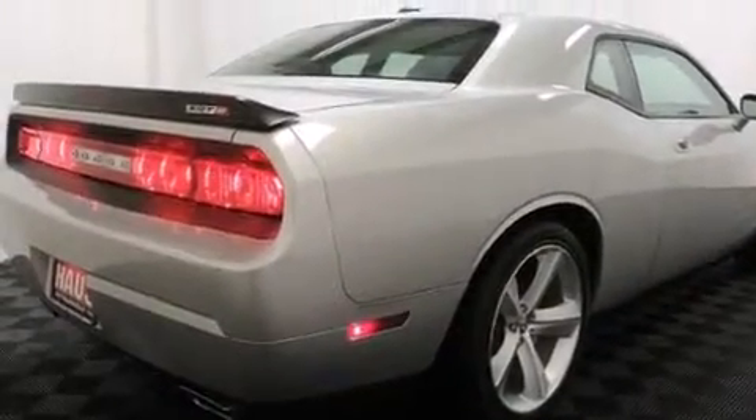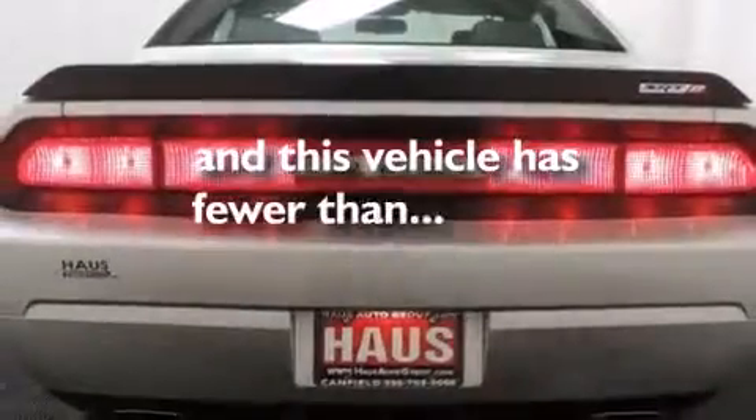A power driver's seat, cruise control, and an auto-dimming rear-view mirror. This vehicle has fewer than 9,000 miles on the odometer.